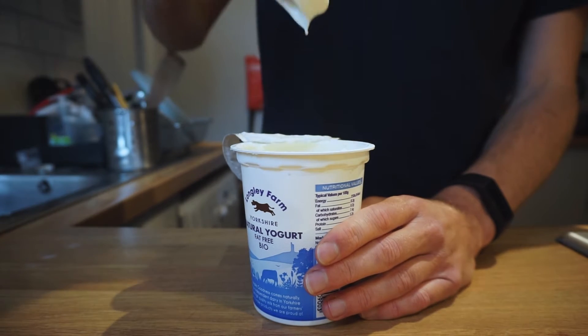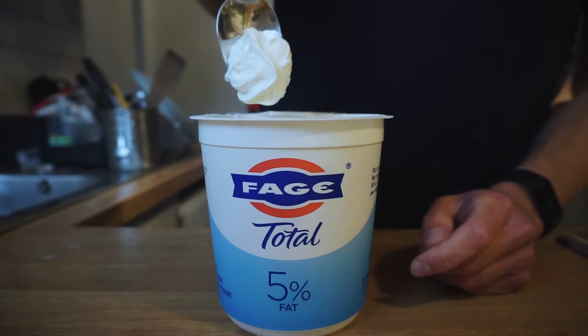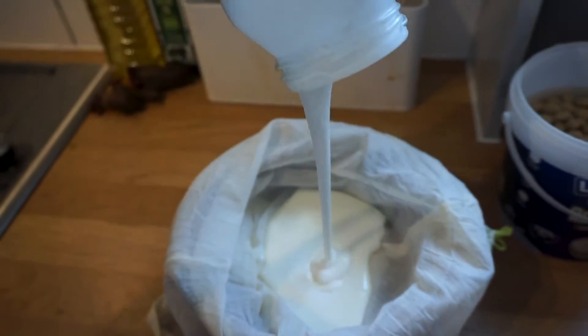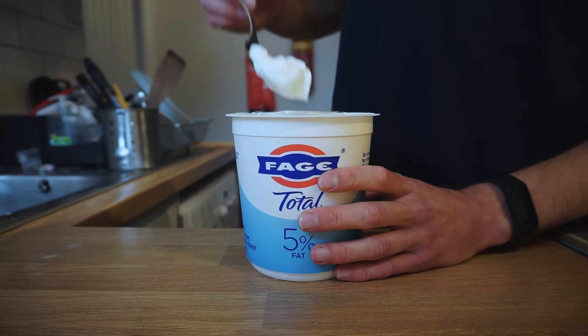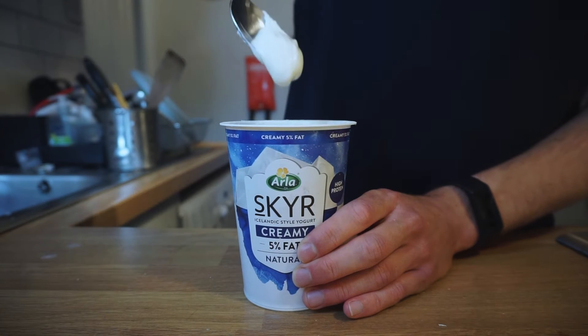But regular yogurt is still quite runny and thin. Many of us prefer our yogurts more viscous, like Greek yogurt, skyr, or labneh. These strained yogurts are all made in the same fundamental way. You take a regular yogurt and strain it to separate out the liquid component, which we call acid whey. The longer you strain the yogurt, the more concentrated and viscous it becomes. Yogurts strained in this way are thicker, more creamy and velvety, and higher in protein than regular yogurt.